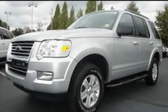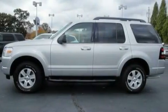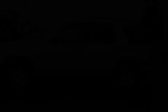This is a 2009 Ford Explorer, a big SUV for big fun. It features a 4.0-liter six-cylinder engine and an automatic transmission.